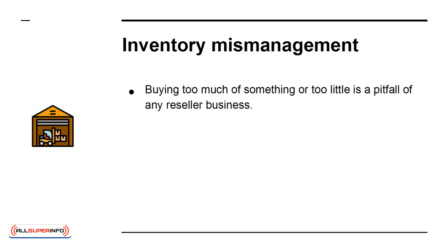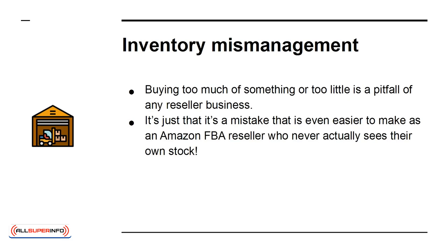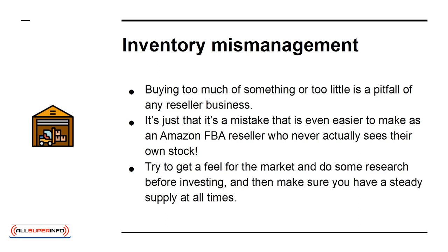Inventory Mismanagement. Buying too much of something or too little is a pitfall of any reseller business. It's just that it's a mistake that's even easier to make as an Amazon FBA seller who never actually sees their own stock. Try to get a feel for the market and do some research before investing, and then make sure you have a steady supply at all times.